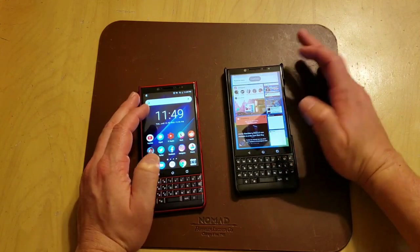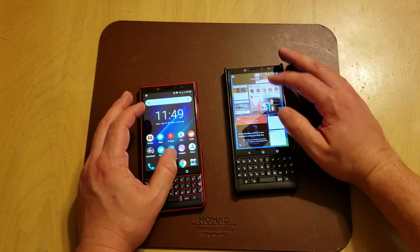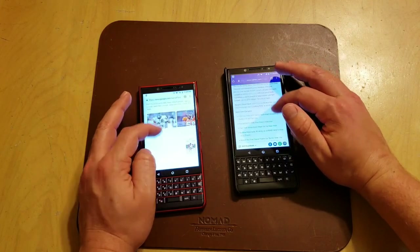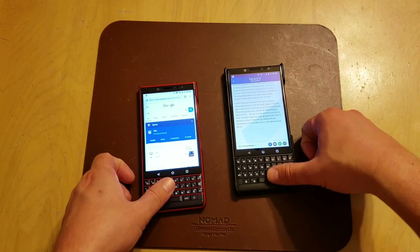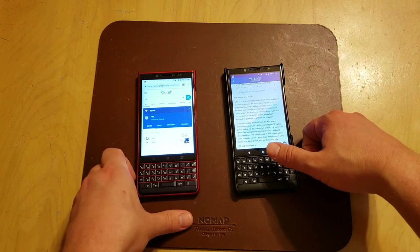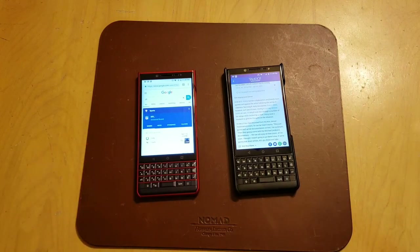The real drawbacks of course are in the keyboard, the cameras, the RAM, and the processor. But as far as day-to-day activities — if you want to type messages, browse the internet, and use it just like a normal smartphone — they're pretty much the same. As far as the speed itself, they're pretty on par, and once you get things loaded it's really not much of an issue.